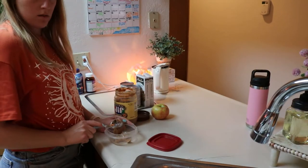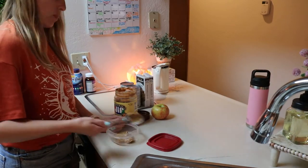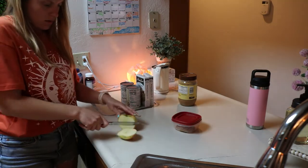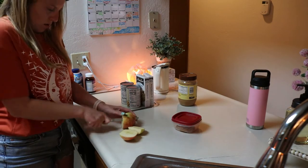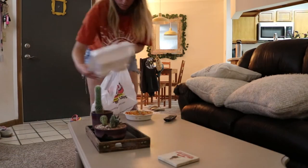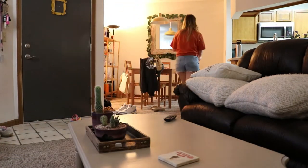The next thing to do is to prep anything for the next day that you can: prepping your breakfast, maybe getting your lunch together, packing your gym bag, tidying up your apartment or home. Just do the things you need to do to feel ready for the next day and to save yourself some time in the morning.